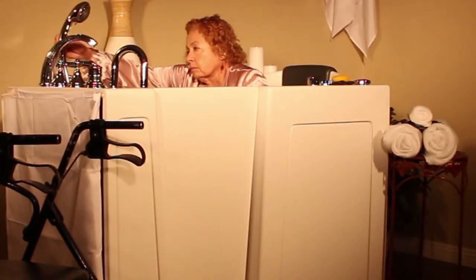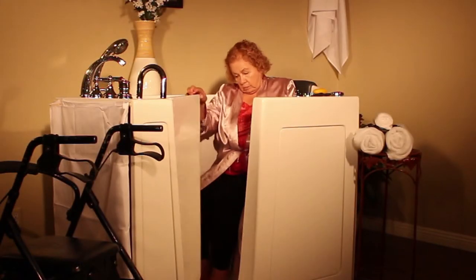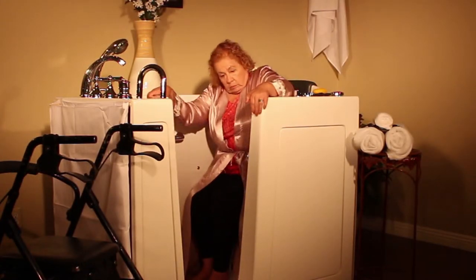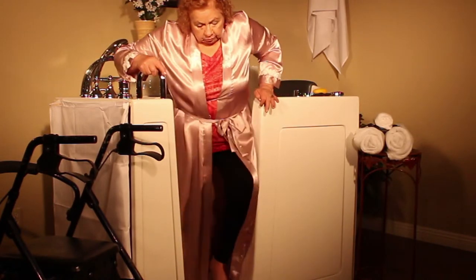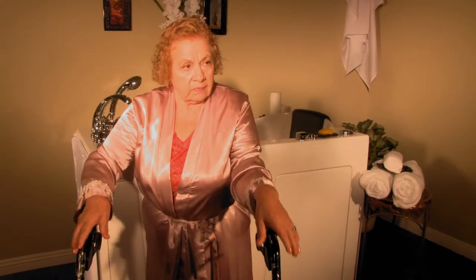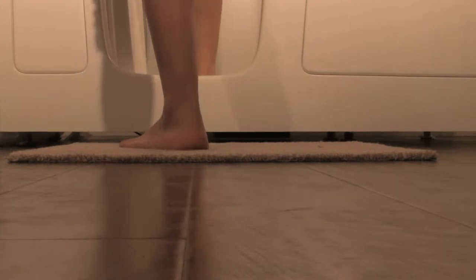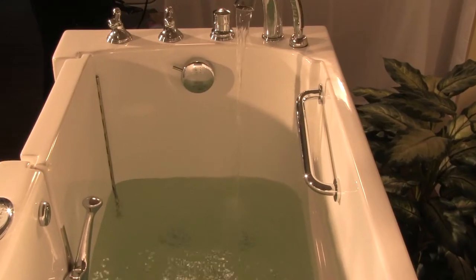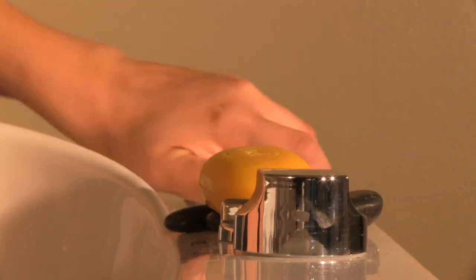Walk-in tubs are remarkable for the relaxation, comfort, safety, and protection they provide to the whole family, especially the elderly, immobile, and the injured. To ensure safety, the walk-in tub floor is slip resistant. Draining the tub is quick, easy, and efficient. And craftily designed grab bars for stability are also featured.